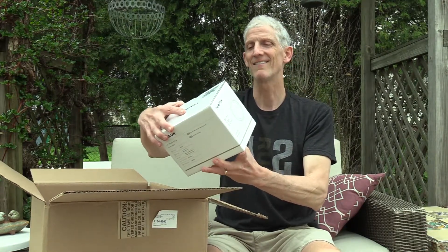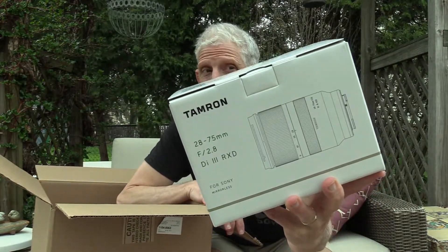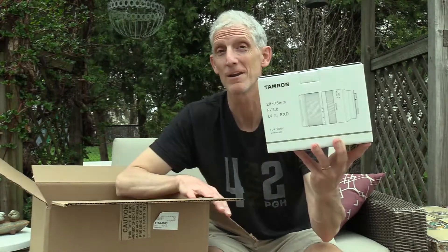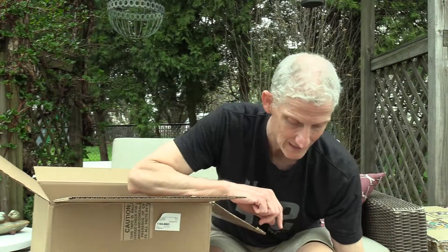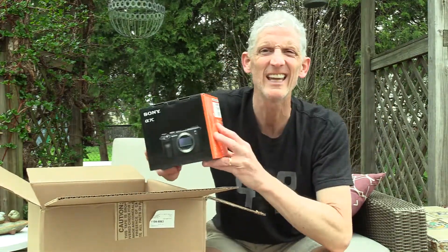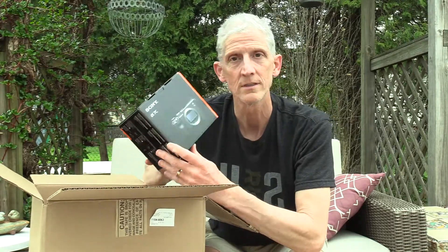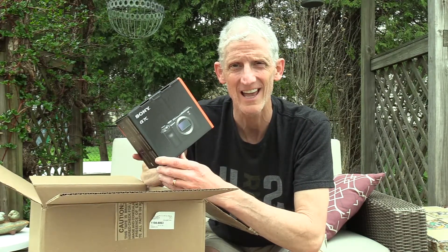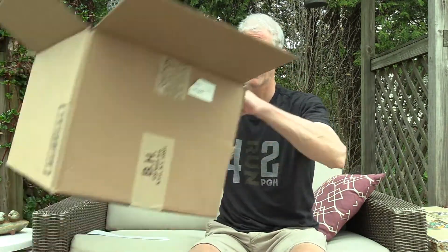There it is — the 28-75 f/2.8 Tamron lens. So fantastic. And of course it just happens to fit my camera, which would be — drumroll please — the Sony A7C! It does exist. It's like the little M&M people that show up at the holidays — I've only seen it on TV or on YouTube, but now I finally get to have it. I've got to make that first image look great.